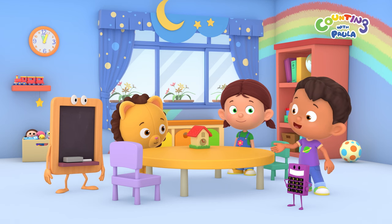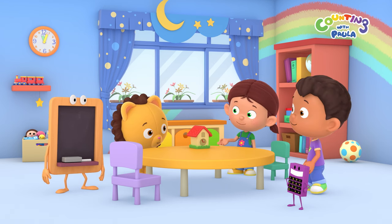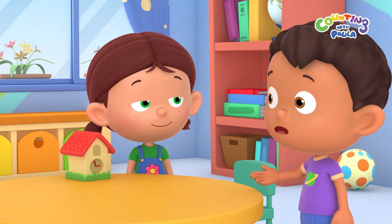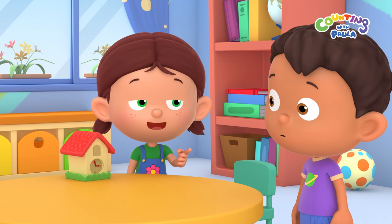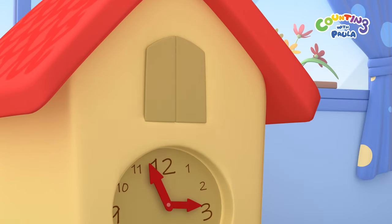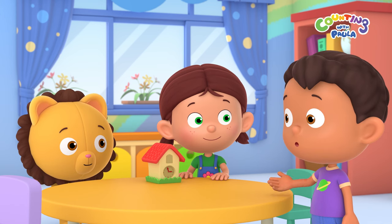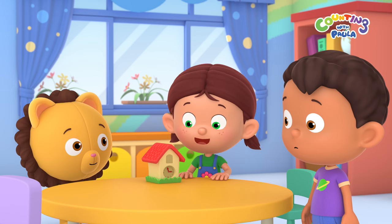Hey, guys! What's that? Hi, Tim. Hi, Calc. I was just showing Billy and Chalky my new cuckoo clock. What's a cuckoo clock, Paula? It's a regular clock, but with something special inside. See this door? A cuckoo will pop out of it every hour. That's cool. What's a cuckoo? I don't know, but we'll be able to find out when the cuckoo comes out.